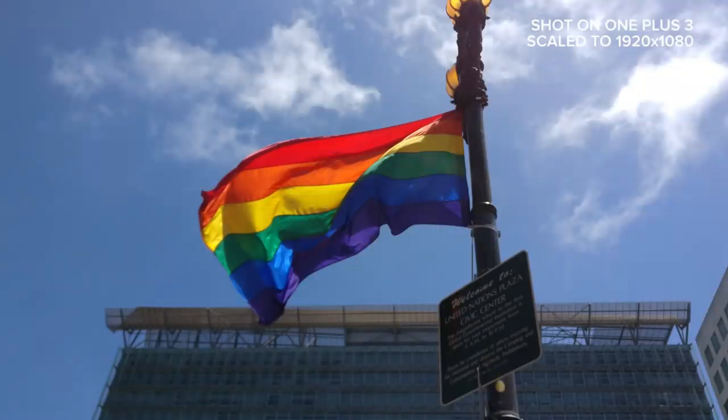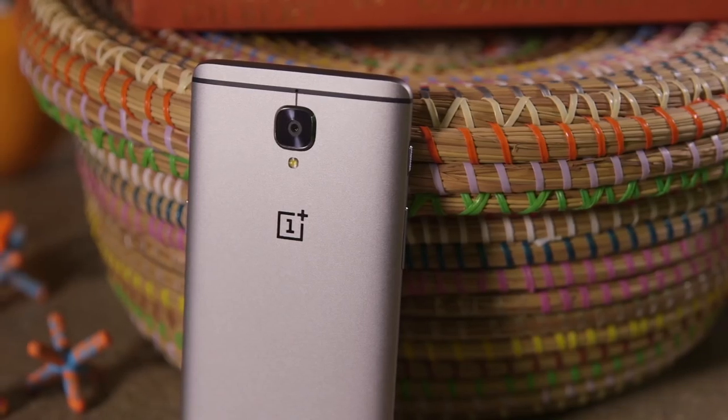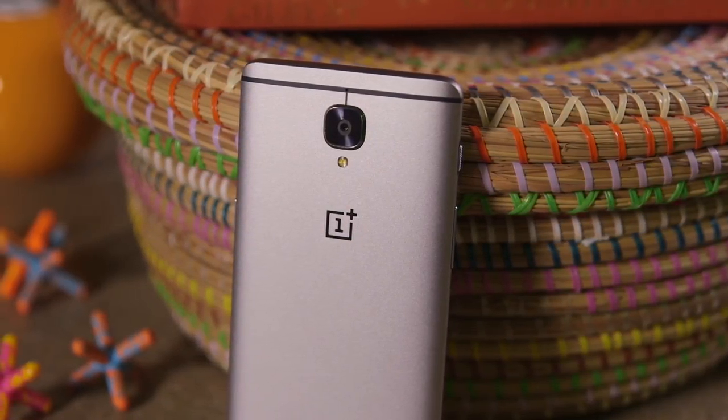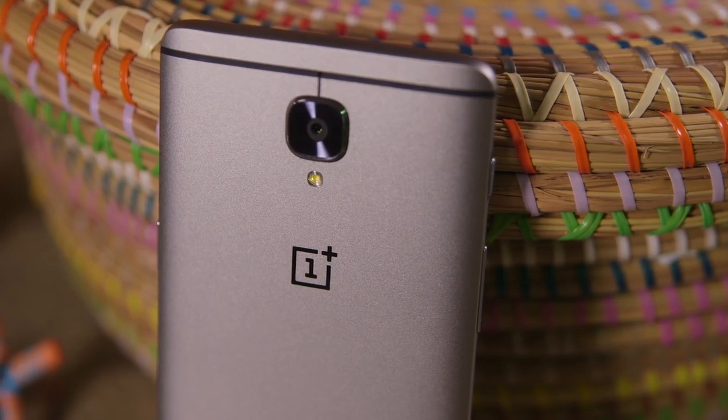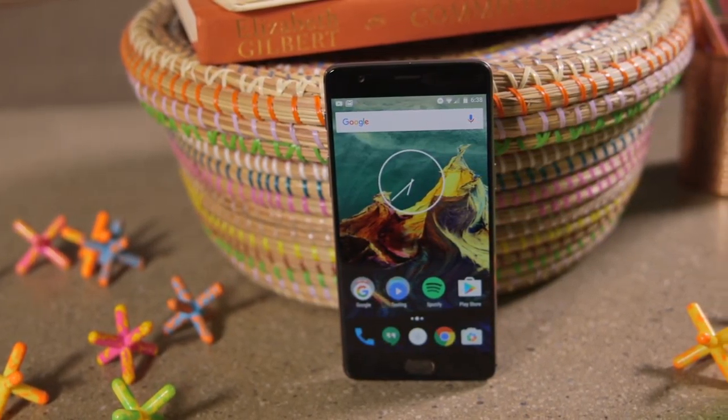I've got to tell you though, as nice as these photos are, they're not quite as good as what we've seen from the cream of the Android photography crop. If the single most important factor for you is an incredible camera, then go for something like the Galaxy S7. Otherwise, the OnePlus 3 is still a really strong competitor.